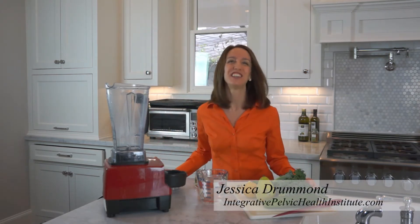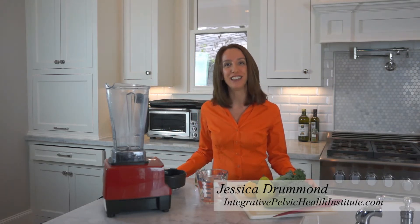My name is Jessica Drummond. I'm from the Integrative Pelvic Health Institute, and we teach physical therapists and nutrition professionals all kinds of nutrition and coaching strategies for giving the best possible care to their patients with women's health challenges. Today we're going to talk all about properly detoxing your estrogen with food.